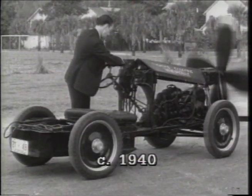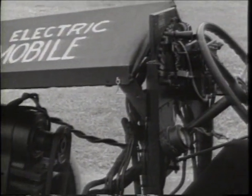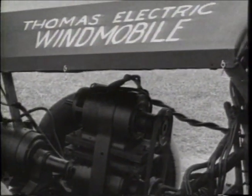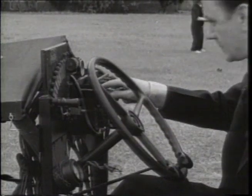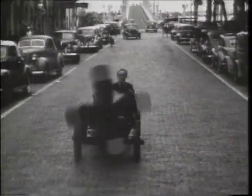The price of gasoline may be going up, up, up, but here's an inventor who's got plenty of wind in his sails. It's a Thomas Electric Windmobile. This buggy is a breeze to drive — just the same as a car, except for cranking up the fan, of course. It's still got a few problems: kind of hard to see where you're going. But who knows? It could take off.